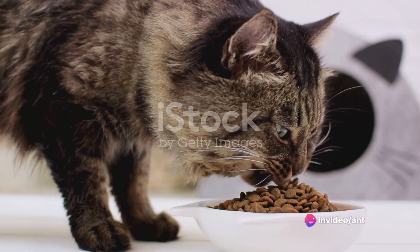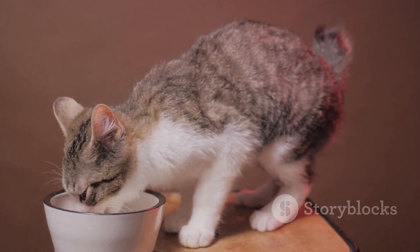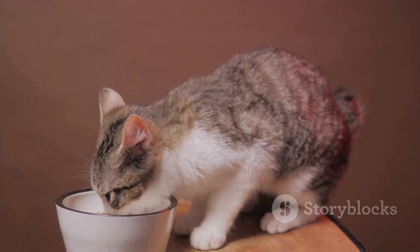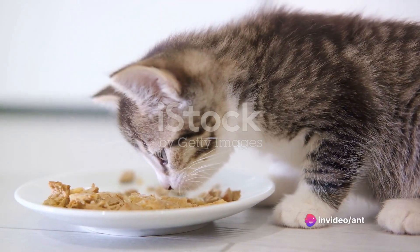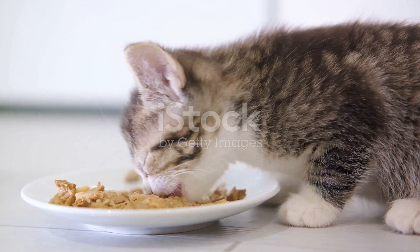Next, it's time to consult a professional. A veterinarian will be able to give you a more accurate diagnosis. They might conduct a physical examination or order tests to rule out any underlying medical conditions. Remember, it is always better to be safe than sorry when it comes to your furry friend's health.